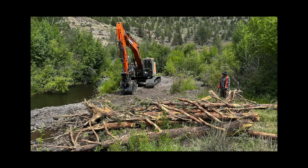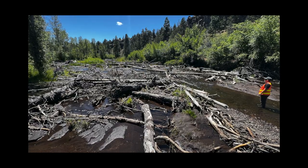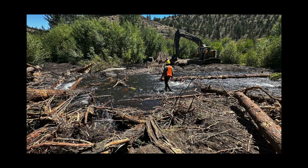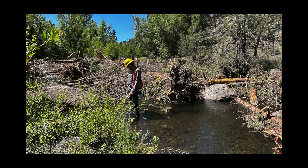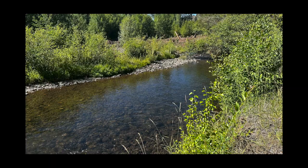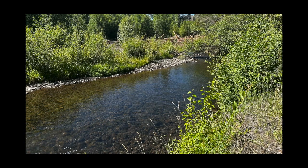Processes that allow the riverscape to evolve on its own over time — to take the ingredients, so to speak: sediment, water, trees, vegetation that grows — and assemble those ingredients into a riverscape that is self-sustaining over time.